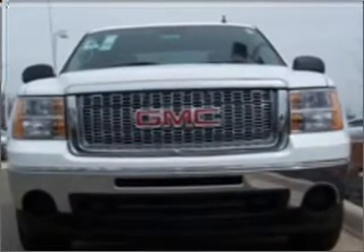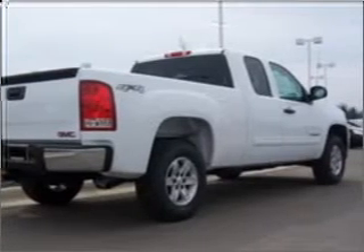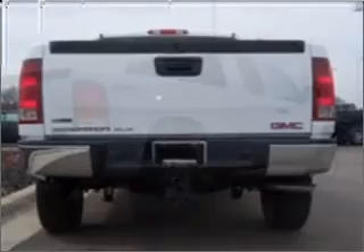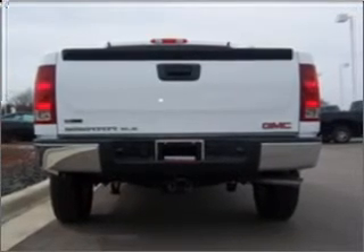Treat yourself to the splendor of a premium sound system. Brake safely with the anti-lock braking system. Heated seats come for you on cold winter days. Enjoy the comfort of dual temperature controls. Let the sun shine in with a sunroof.